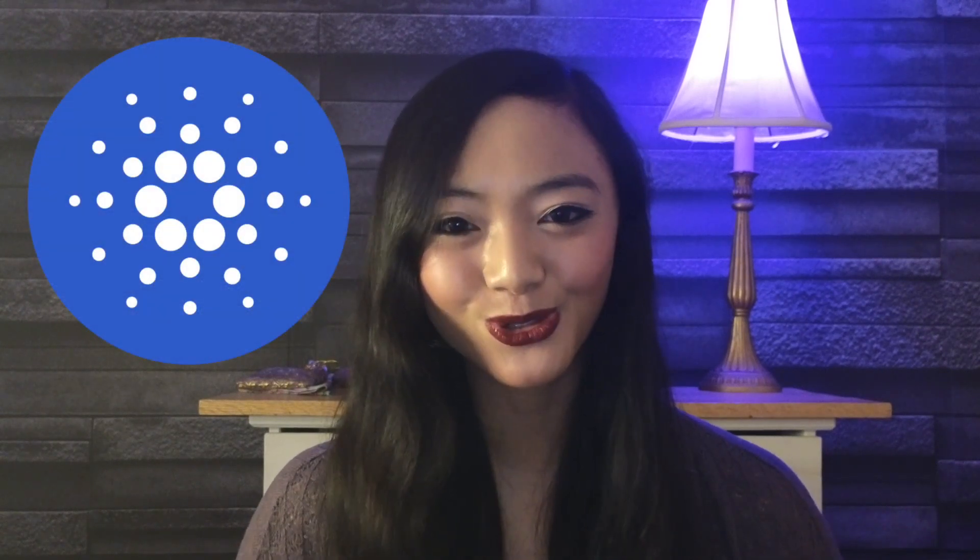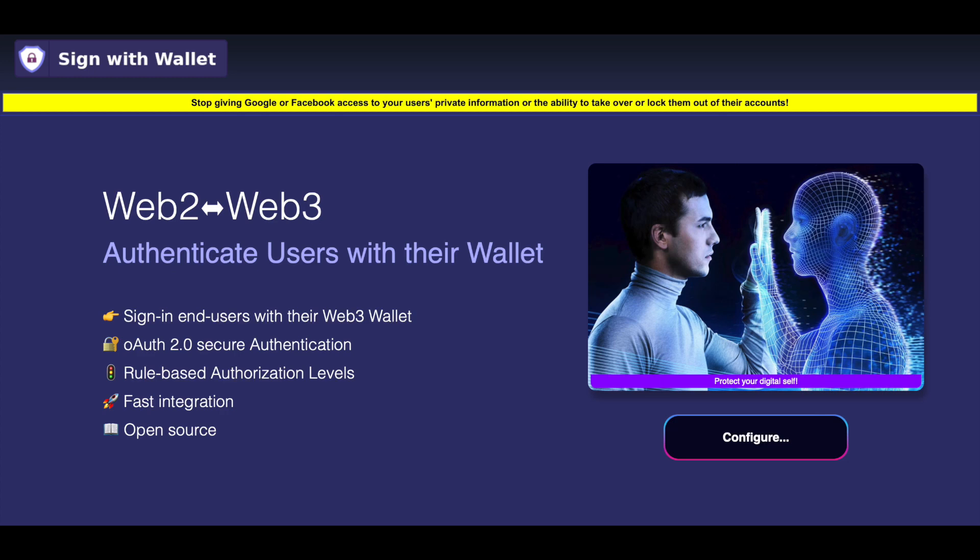Today, I have an awesome new tool to share with the Cardano community, anyone concerned about big tech, and data privacy. Here's our website. The project is called Sign with Wallet. It allows users to log into apps with a Cardano wallet instead of using traditional social media accounts.